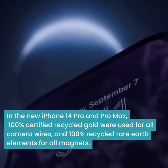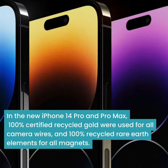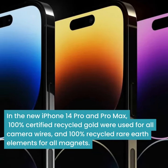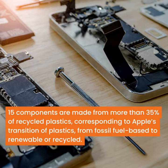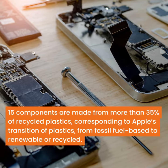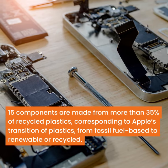In the new iPhone 14 Pro and Pro Max, 100% certified recycled gold was used for all camera wire and 100% recycled rare earth elements for all magnets. 15 components are made from more than 35% recycled plastic, corresponding to Apple's transition of plastics from fossil fuel-based to renewable or recycled.